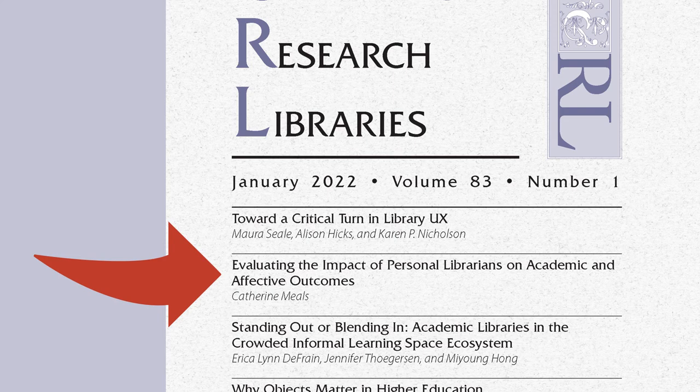Topics cover the impact of personal librarians, book bans and challenges, working with the ACRL framework for information literacy in higher education, effective outreach, and library management.